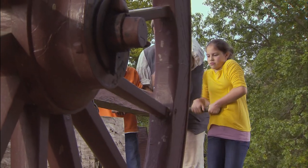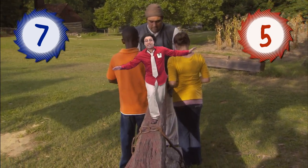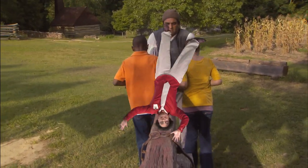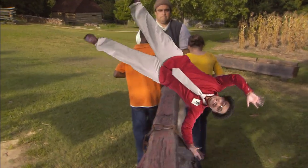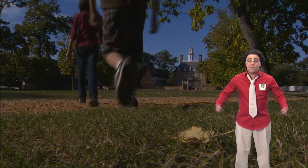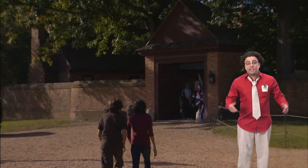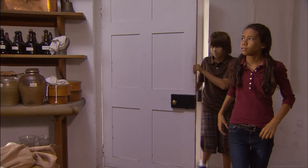The score is Blue Team 7 and Red Team 5. We'll be back soon with round two. Welcome back — the score is Blue Team 7 and Red Team 5. Red Team is entering their next trade shop.